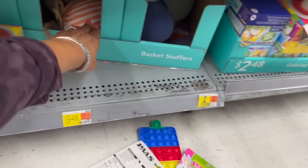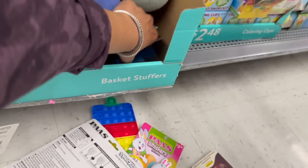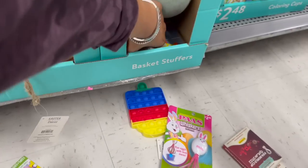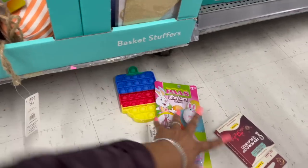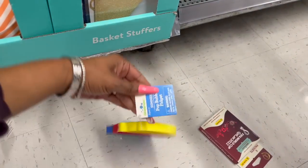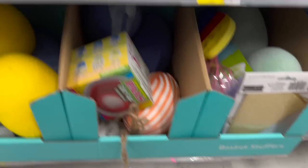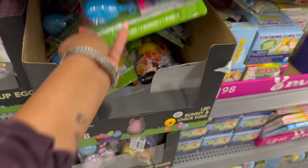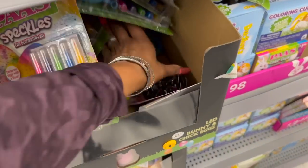I'm looking for basket stuffers. Here's some more of those doodle ones, and they have these decorating kits — eggs. Here's another one of those doodles, I'm going to grab that. These are 25 cents. This one says summer, it's in the wrong spot — definitely going to grab this. These here are 50 cents each. I definitely want this, I scanned it already — it's 50 cents, and they have a bunch of them.